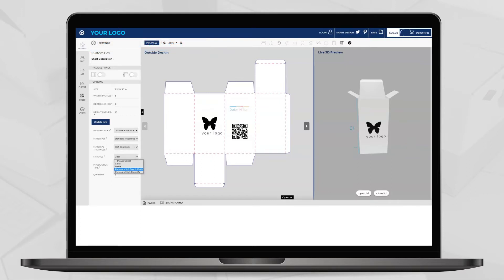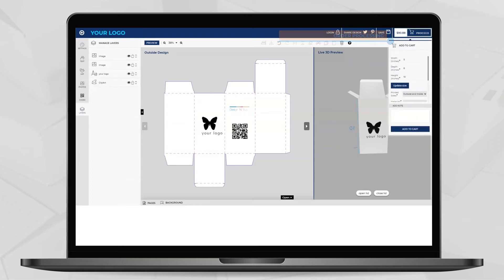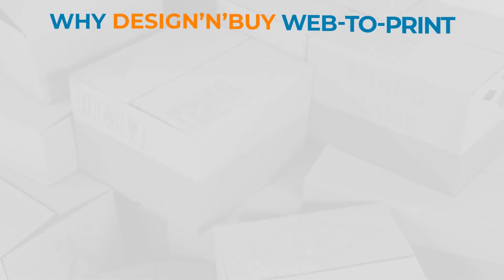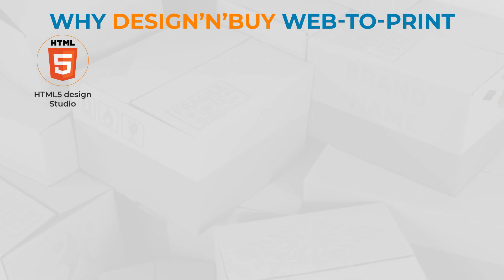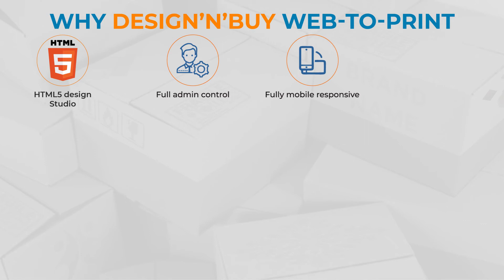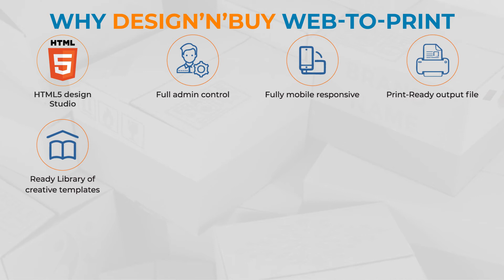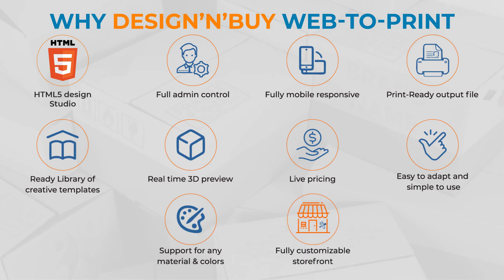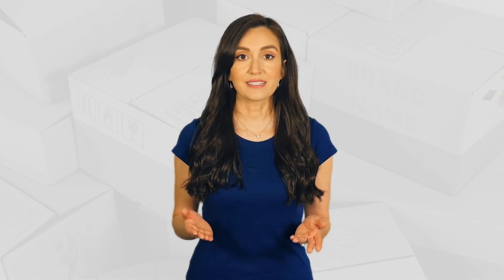Three — the last and final step is to order your package and wait for delivery. Why Design and Buy? Feature-rich HTML5 design studio, full admin control, fully mobile responsive, print-ready output file, ready library of creative templates, real-time 3D preview, live pricing, easy to adapt and simple to use, support for any material and colors, fully customizable storefront.